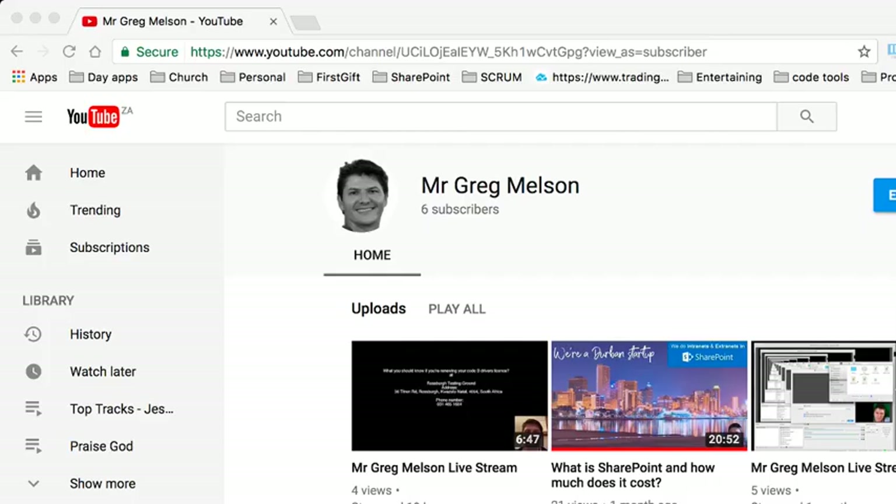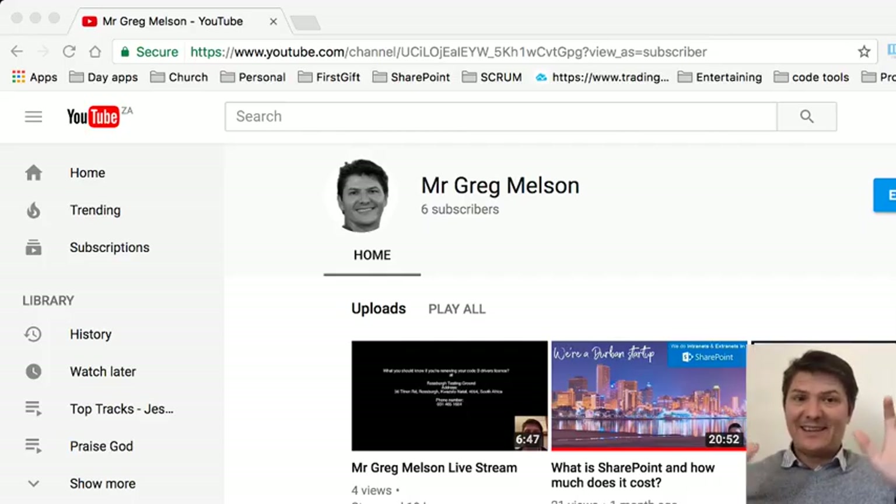Hey, hello and welcome, it's me Greg Nelson again. I'm showing you my YouTube page because that's not actually the thing I wanted to show you, but anyway, let's just get rid of that.